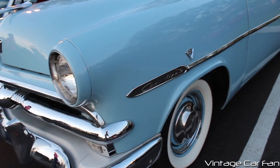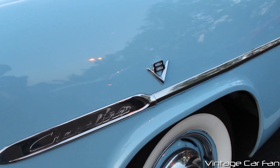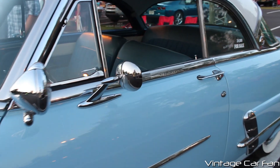This is the Crestline, which you can see the little badge there on the chrome trim, and that's the top-of-the-line model for 1953. That only came with the V8, as you can see the V8 badge there on the fender.